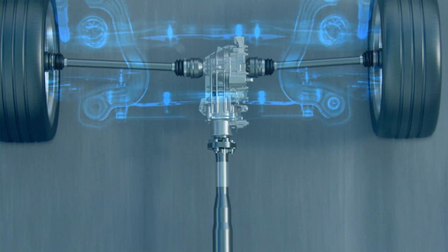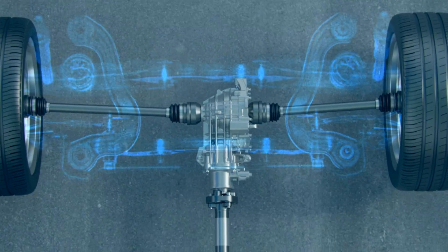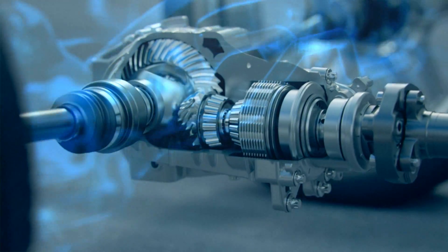For variable torque control, the rear axle differential integrates an electro-hydraulically controlled multi-disc clutch.